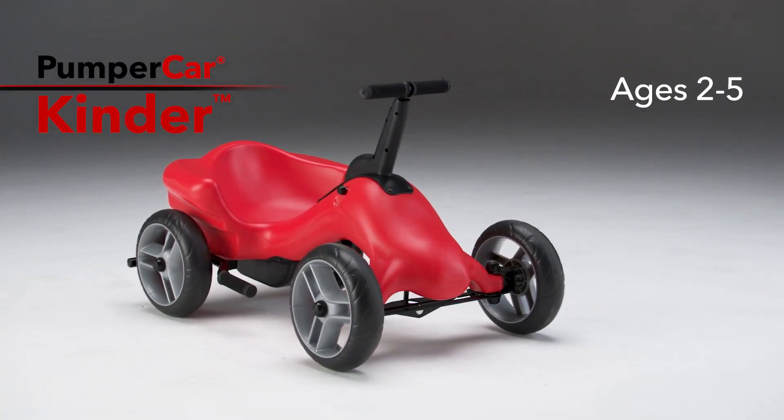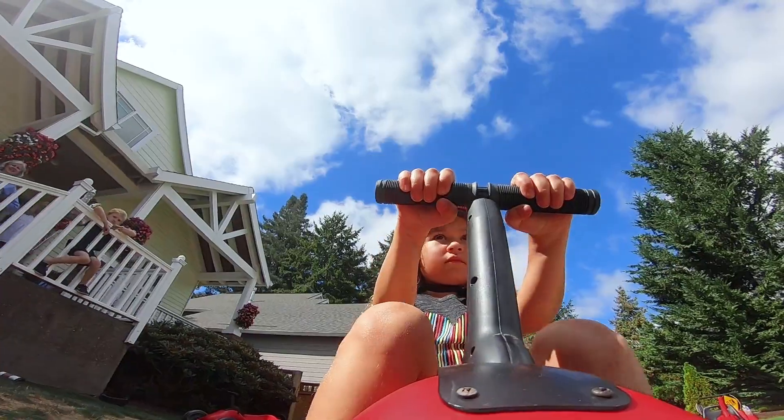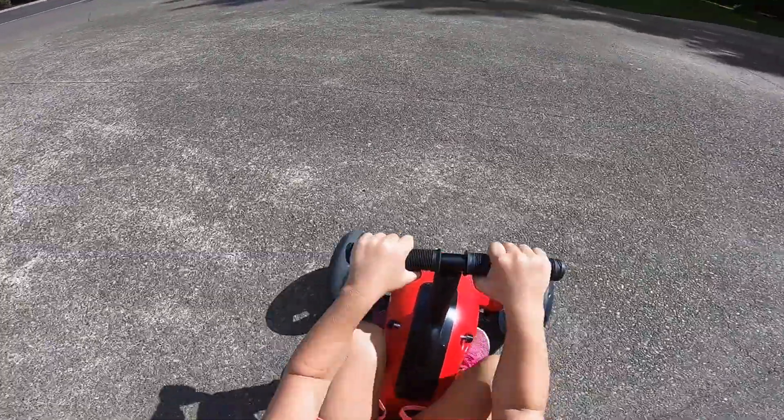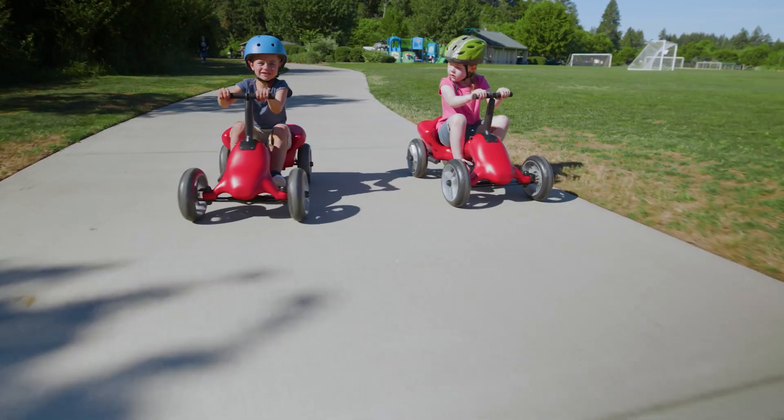Two to five-year-olds love riding the Pumper Car Kinder. Children of all abilities enjoy the freedom of self-powered mobility and fun transport. Perfect to ride with friends and family at home, around a park, or on the school playground.